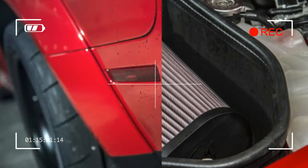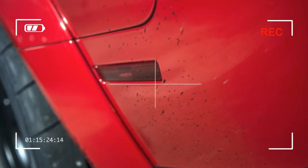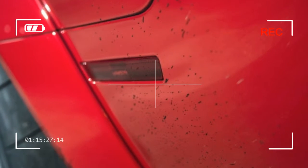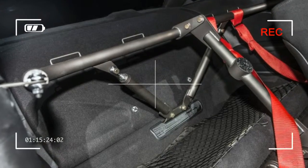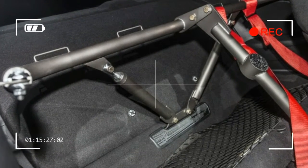Dodge will produce 3,000 Demons for the 2018 model year, plus 300 for customers in Canada. There is no word whether a second model year is in the Demon's future, but it certainly will be remembered for many years to come.